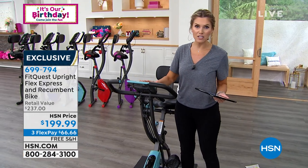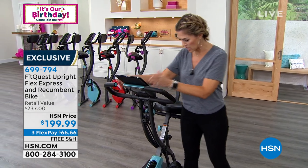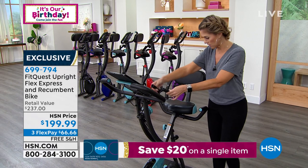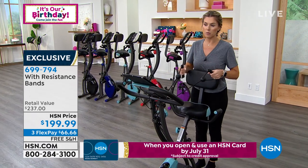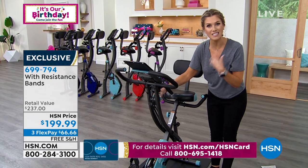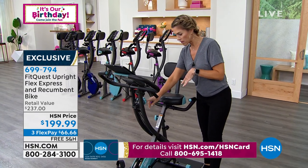Then you've got an LCD screen showing your time, distance, and calories, with different modes. Down here are those resistance bands for upper body work. Quite frankly, if you don't feel like riding, you could just use your upper body while standing if you wanted to. Then there's a great dial that increases the resistance — it's a magnetic resistance for a smooth transition between levels, starting at 1 and going to high.